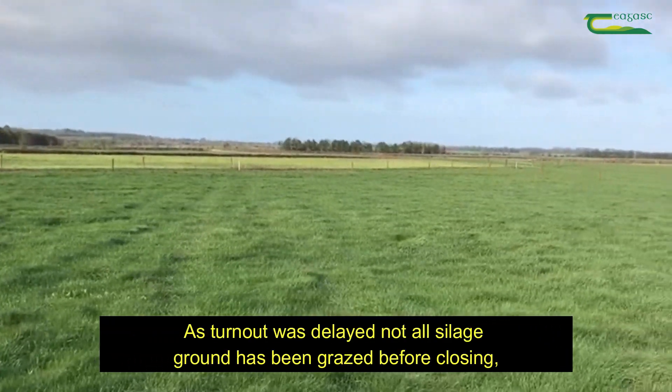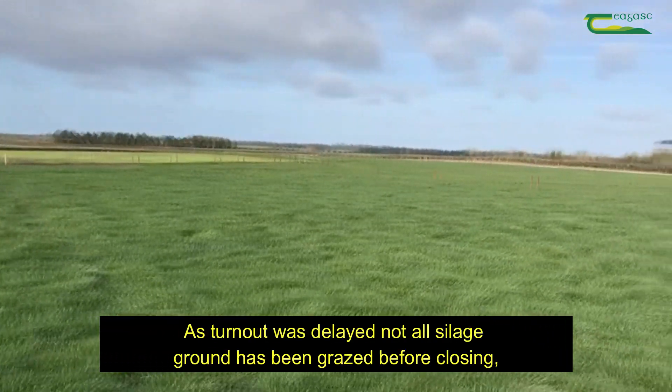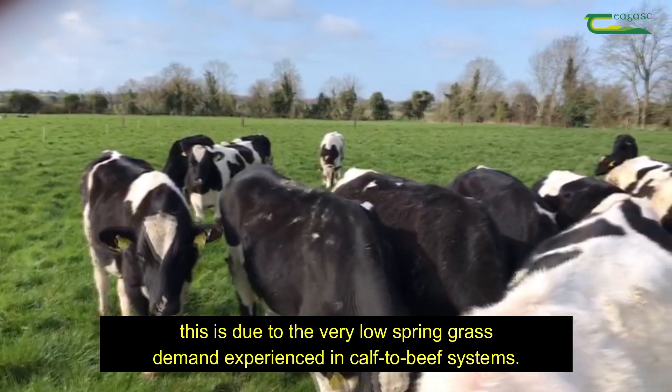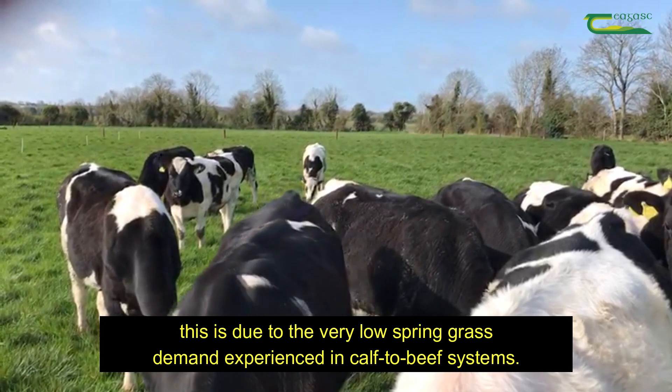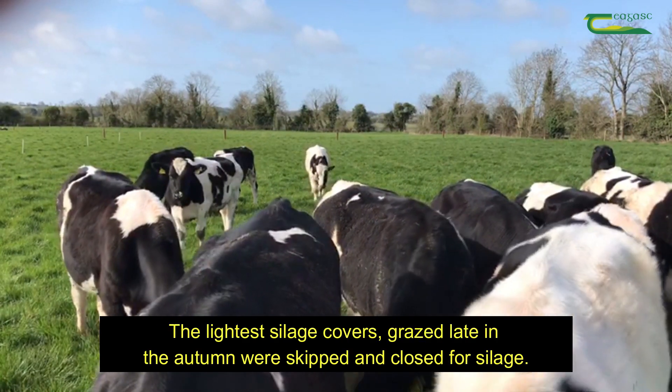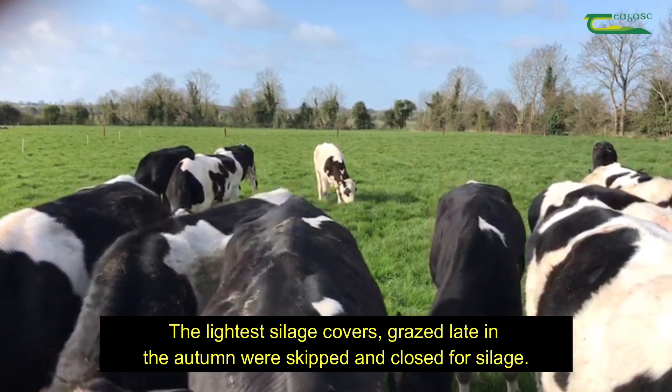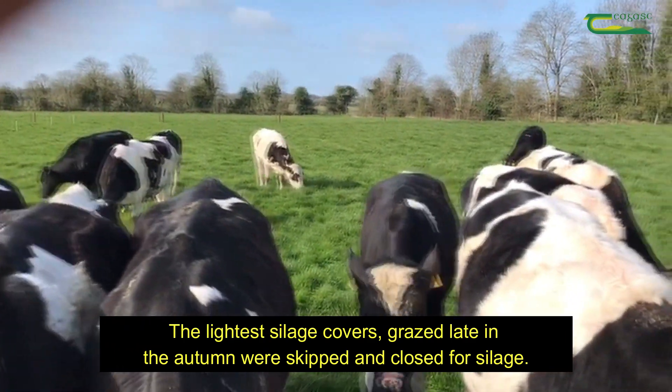As turnout was delayed, not all silage ground has been grazed before closing. This is due to the very low spring grass demand experienced in dairy calf to beef systems. The lighter silage covers, grazed late in the autumn, were skipped and closed for silage.